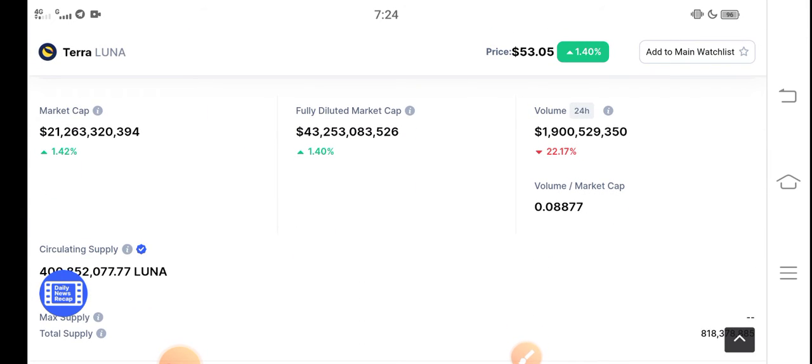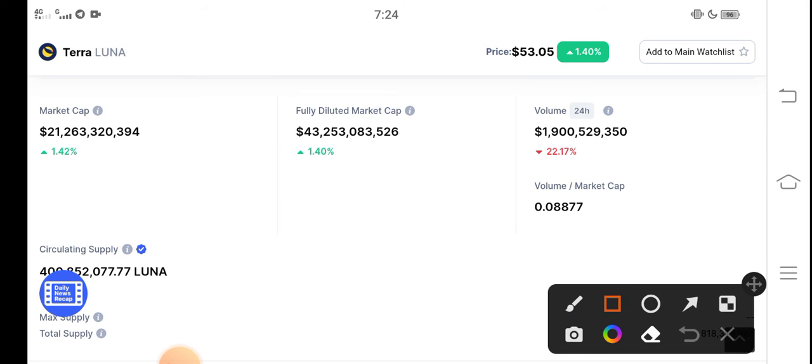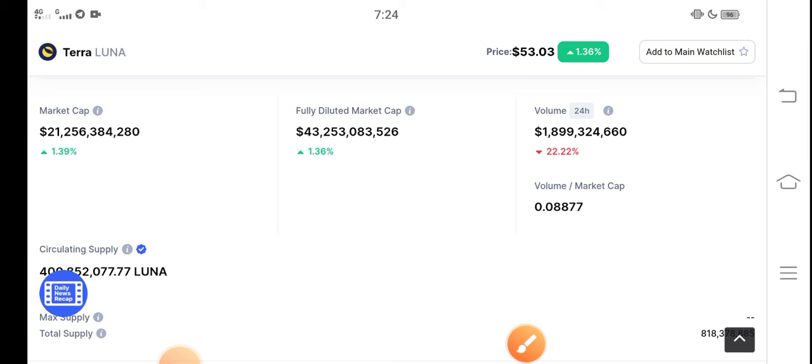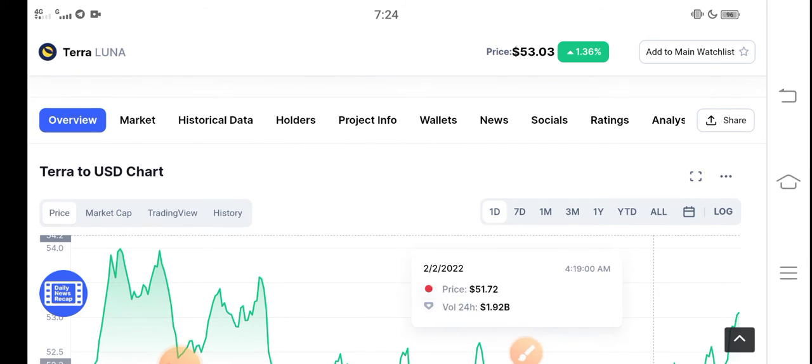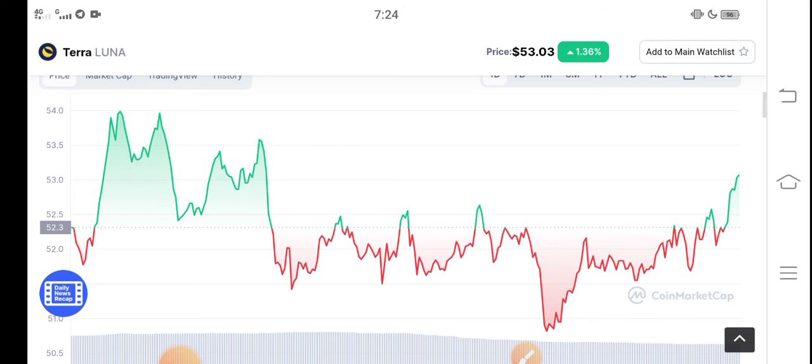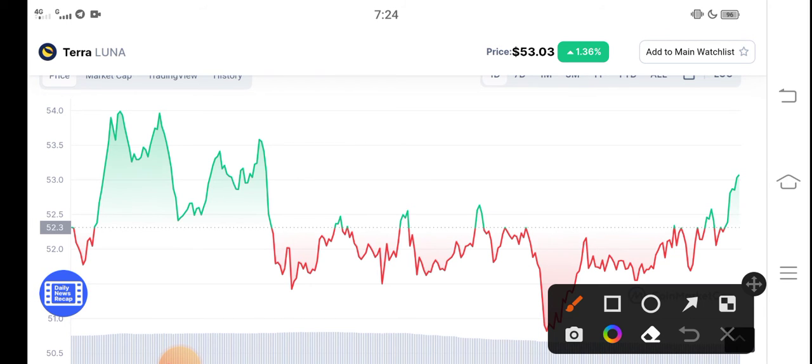But now the people start selling guys, because already Terra coin in the previous time was taking a huge pump. So now Terra coin I think is dropping gradually guys in the market, because short-term investors also decided to sell Terra coin. But you know what, there are still a lot of possibilities.